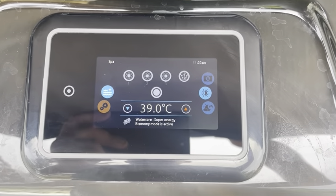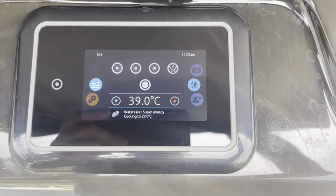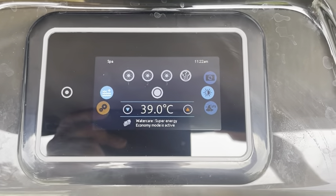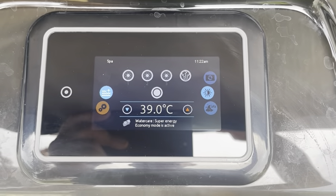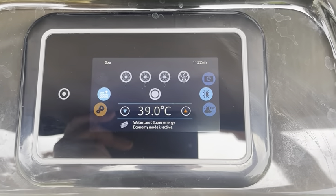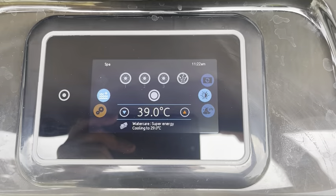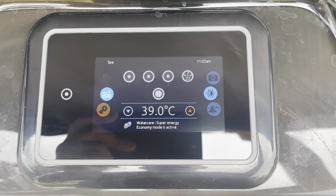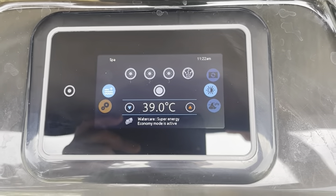From 4:30 in the morning right through the day till 12:30 at night, I set it in economy mode, so it'll allow the temperature to drop to 26 degrees — though it never does, it always maintains hot enough to bathe in at night. It only uses the heater and filtration cycles between those hours, so the reduction in energy costs for heating your spa are dramatically reduced.